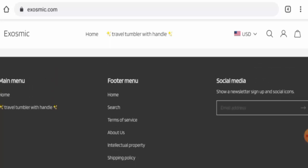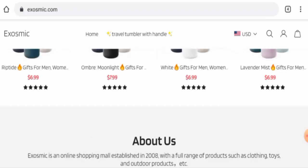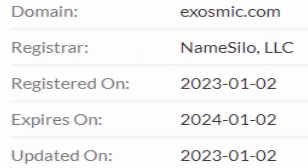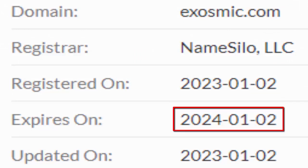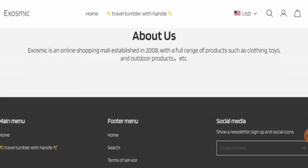This website is secured by the HTTPS protocol and SSL integration to keep details and transactions safe, which is a good sign. However, the website was created on 2nd January 2023 and will expire on 2nd January 2024, which means it is only one year old and cannot fully be trusted.